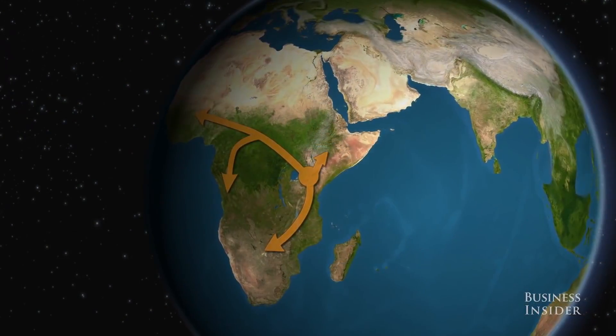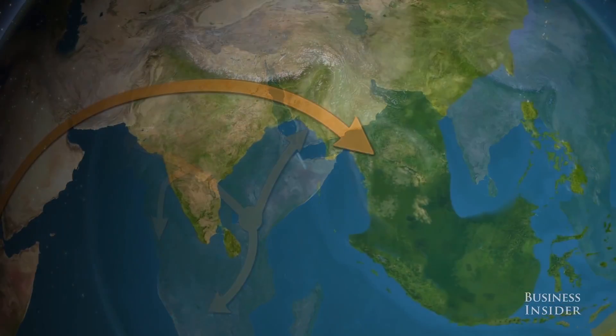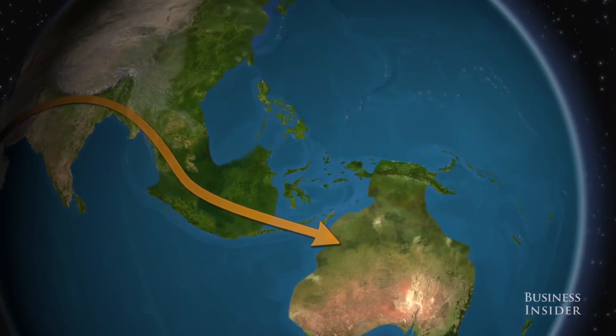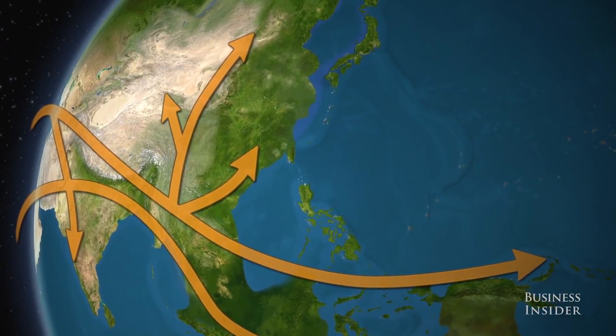When a species is transported from its well-established community to a new environment, it is now considered an invasive species. The species may not survive in the new environment, but if it does, it will enter into what researchers call a lag period. This period may take several years to several decades, and during this time the species is adjusting and growing its numbers. This will eventually lead to an ecological impact that will have consequences for all species living in that ecosystem, including humans.